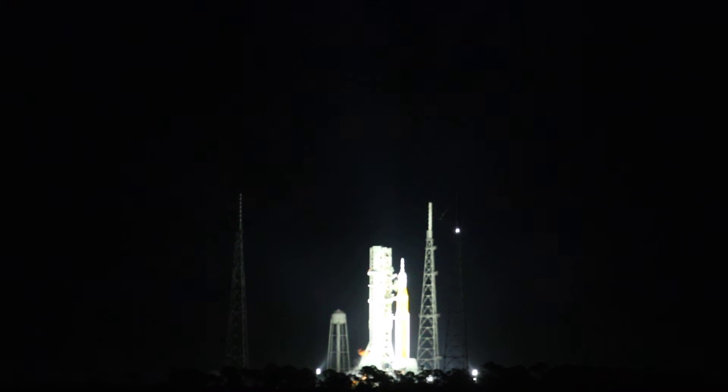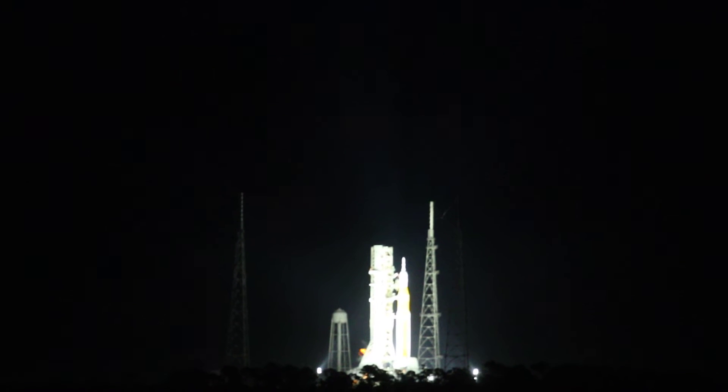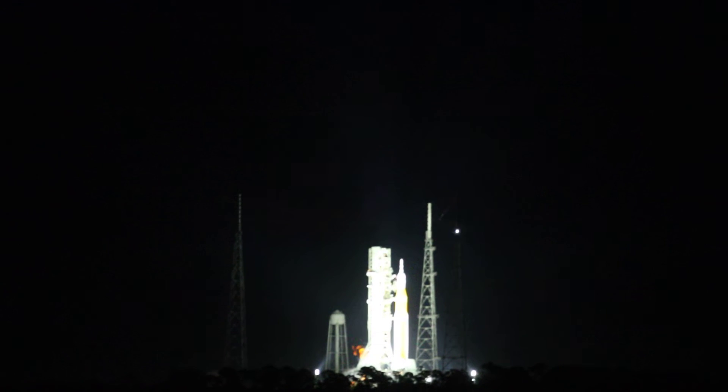Now the upper stage has gone to internal power. Power is removed from the rocket's upper stage, the ICPS, and it's been switched to battery power. The same milestone is coming up for the core stage at T-minus 1 minute and 30 seconds.